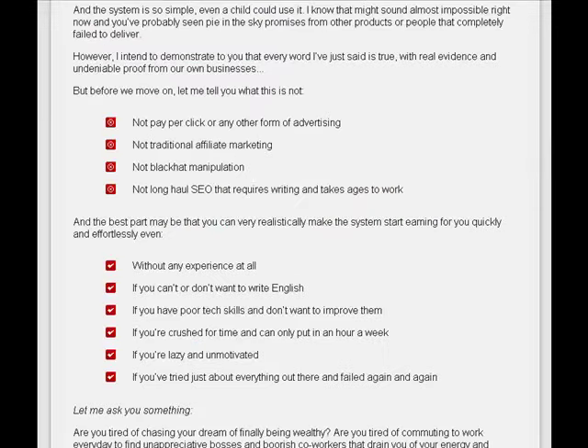A couple of the things that the system is not: it's not pay-per-click or any form of advertising, not traditional affiliate marketing, not black hat manipulation, and not long-haul SEO that requires writing and takes ages to work.